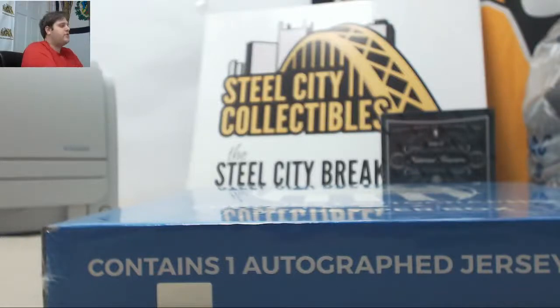Hey everybody, welcome back to this GSD break. We're about through our 2017 Gold Rush autographed football jersey edition box, random version box break number 59.